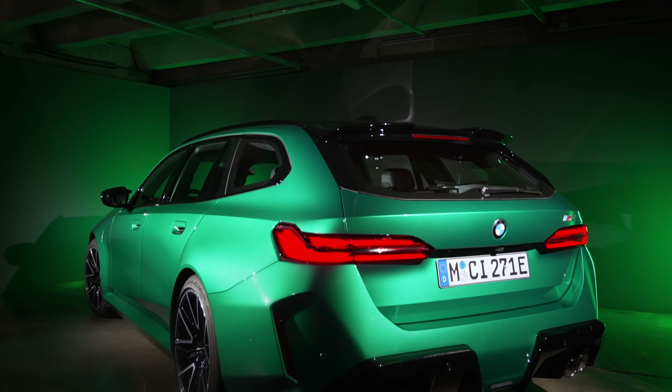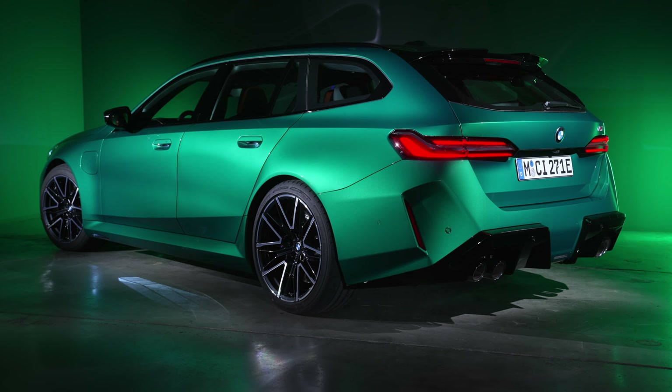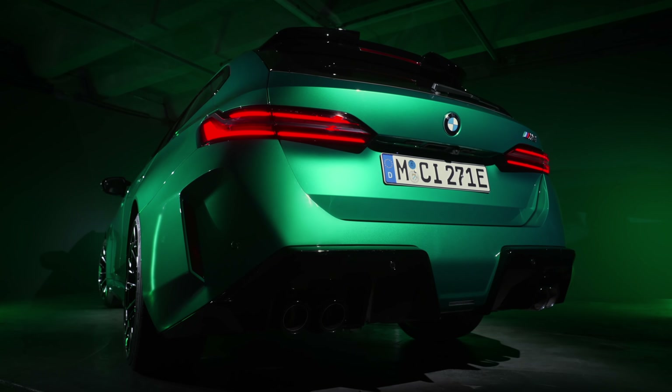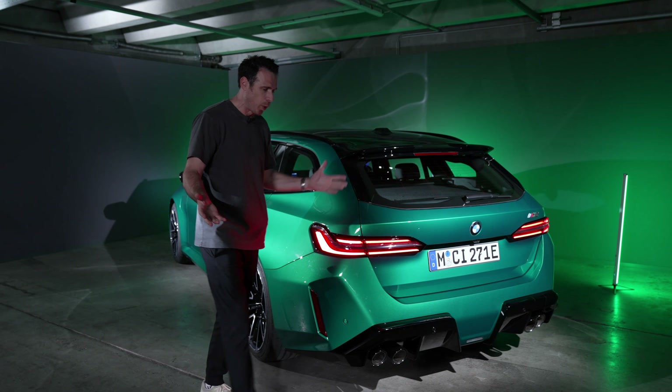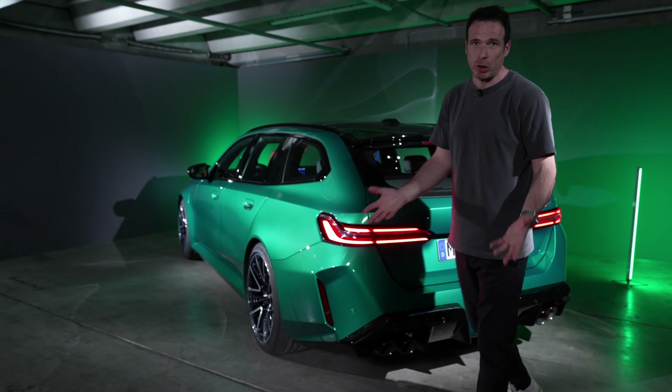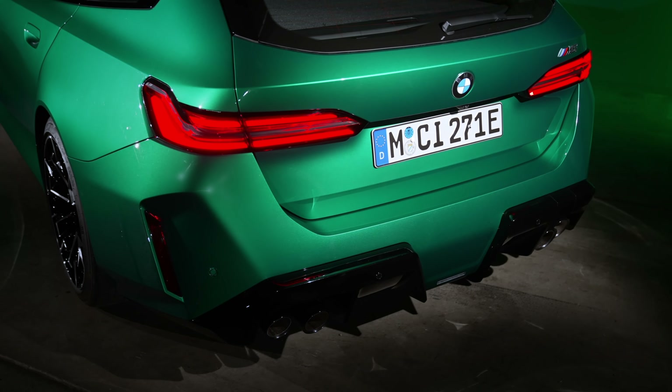Let's focus on this one before we hop into the other room to see the new M5 Sedan. As you'd expect, it's based on the BMW 5 Series Touring — a car we're not going to get in the US — but we are getting this M5 Touring. Design-wise, it mimics that particular car, and there are also some design details similar to the M5 Sedan.